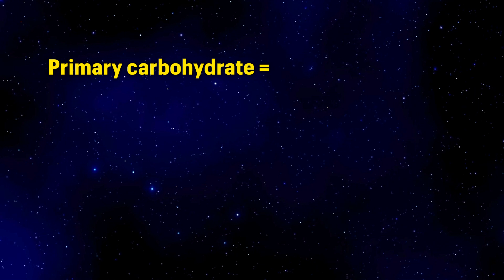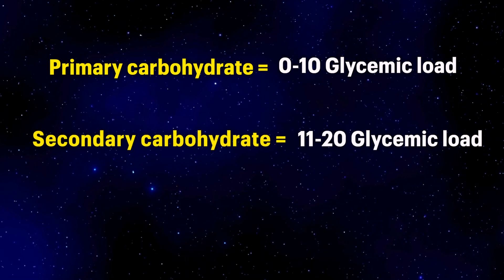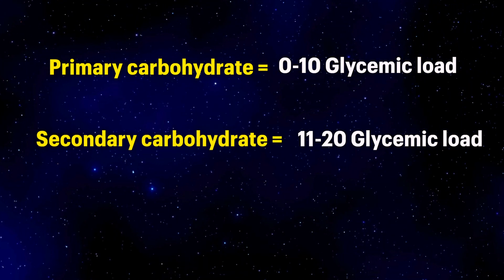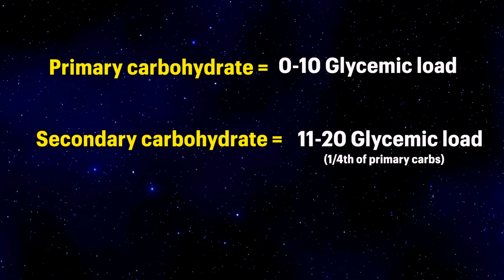That's why I focus on foods with a lower glycemic load compared to glycemic index — it gives you a better insight of what you're actually eating. Any food that scores under 10 you can consider a primary carbohydrate, and you can consume more of these. Any food scoring 11 to 20 is a secondary carbohydrate — consume them at about one-fourth of your primary carbs, as they have a higher glycemic load and will release more insulin. To control it and not raise your blood sugar, maintain it in a portion.